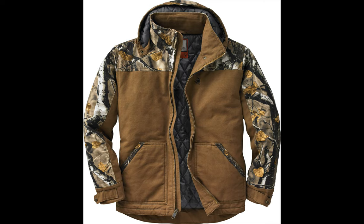First on our list is Legendary White Tails Men's Canvas Cross Trail. This is one of the best hunting jackets out there — it's a very heavy duty jacket with a shell of 100% cotton and a lining of 100% polyester. It will keep you very warm and cozy in the cold, making sure you're very comfortable during hunting season. It also comes with two interior and two exterior pockets, providing plenty of room to keep all the essentials in.